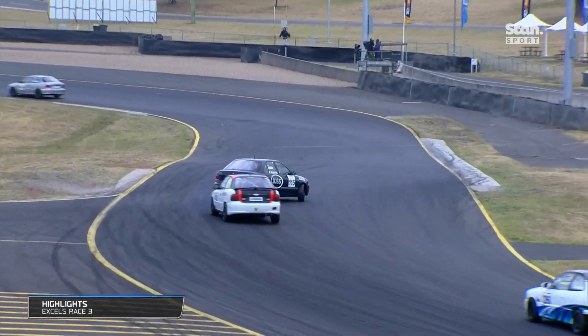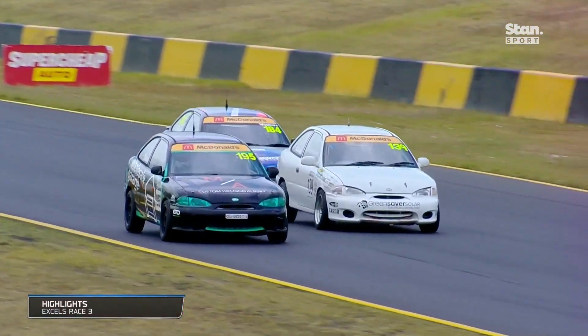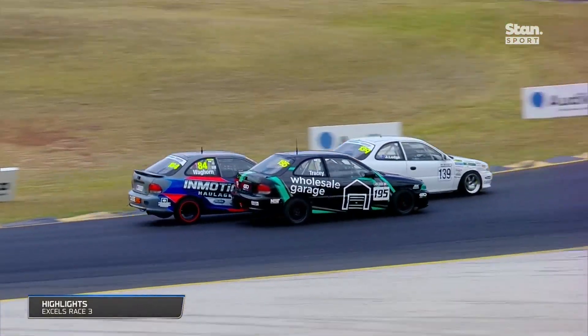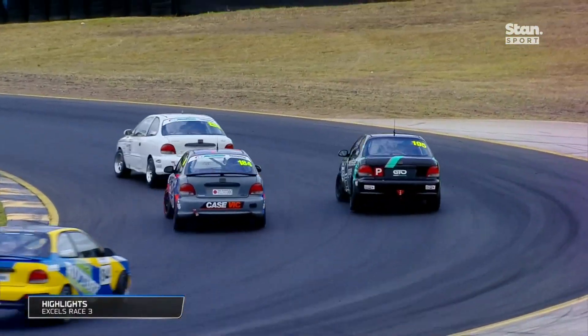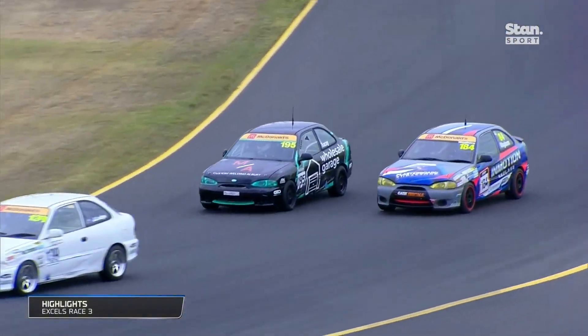Lodge just got into the rear bar of Tracy under brakes. As always, a little bit of slipping and sliding in changeable conditions — a really light rain shower in the early stages of this one. Ultimately this was the pass for the lead: Lodge gets up the inside at turn two, Waggon gives Tracy a whack.